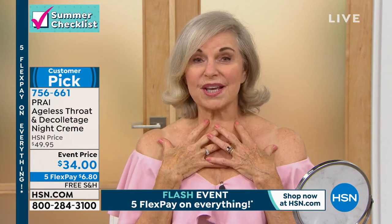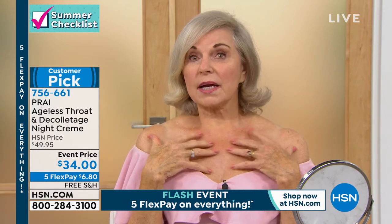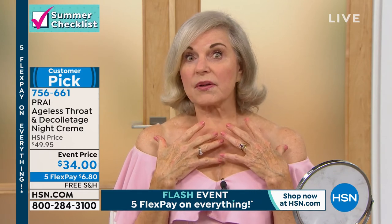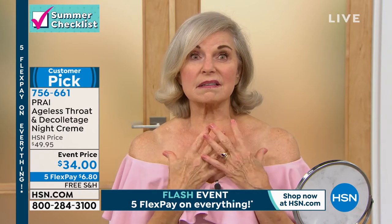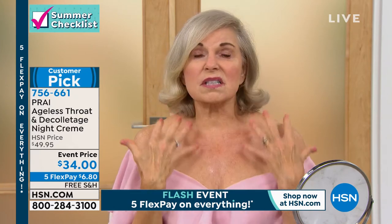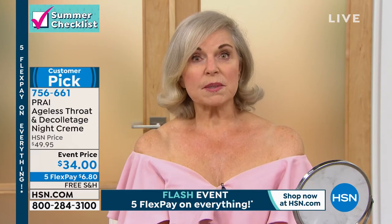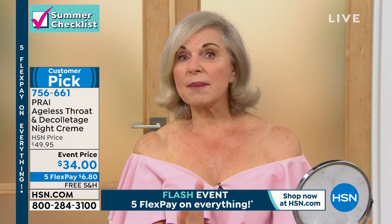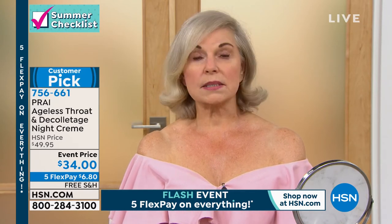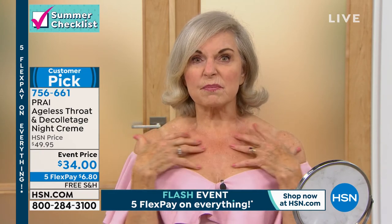I wanted to hide it — scarves, turtlenecks — and I hadn't really paid much attention to it. And all of a sudden one day I thought, oh my goodness. So I happened to have met Kathy here at HSN and said this is just disgusting. She convinced me to try the throat cream, the day throat cream. I loved it immediately, felt a change. Three days I saw a difference. And in a week's time, friends were saying you have had something done. And then the night cream came along, and for the leathery skin and all of the sun damage, it took care of it overnight. I'll always look this way, even into my 80s.